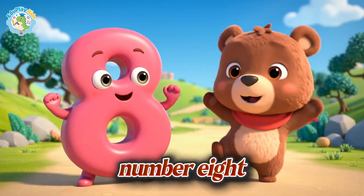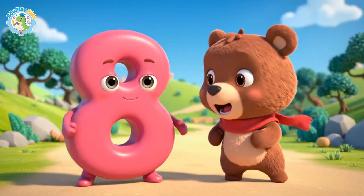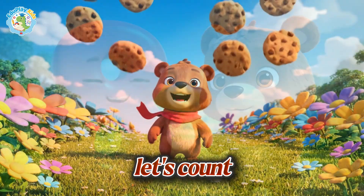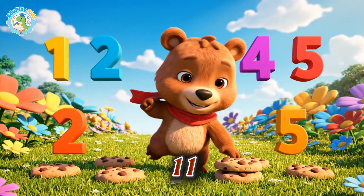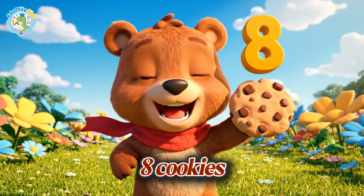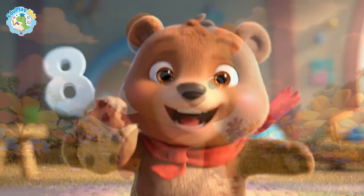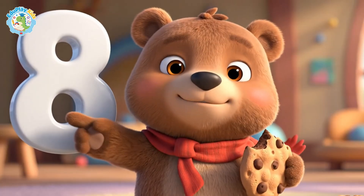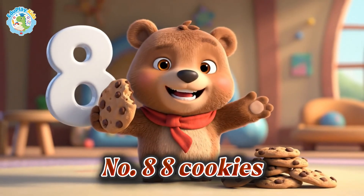Shake it up, number eight. Let's count — one, two, three, four, five, six, seven, eight cookies. Yum! Number eight, eight cookies.